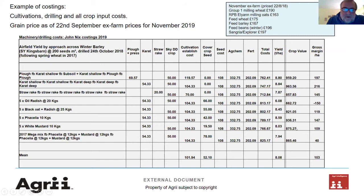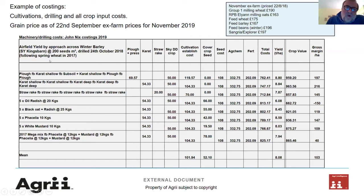Over the years we've looked at the margins achieved. The red wiggly line is my gross margin and you can see I actually go negative in some situations. If I take the plough situation on the left, I've got my winter wheat at £384. The next significant figure across would be £385 — and I'm pleased to say that's from Phacelia. Over the years we've struggled to get figures from the cover and catch crops anywhere near the cultivations, and it's taken about four to five years for things to start to catch up.